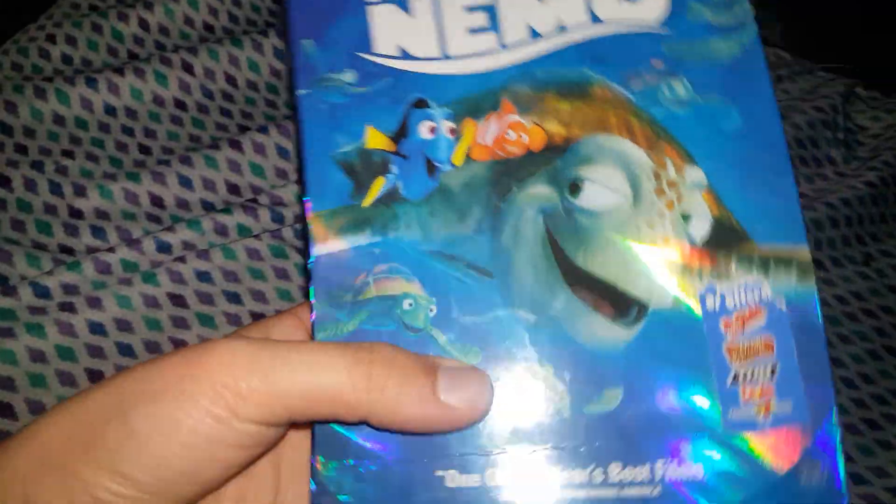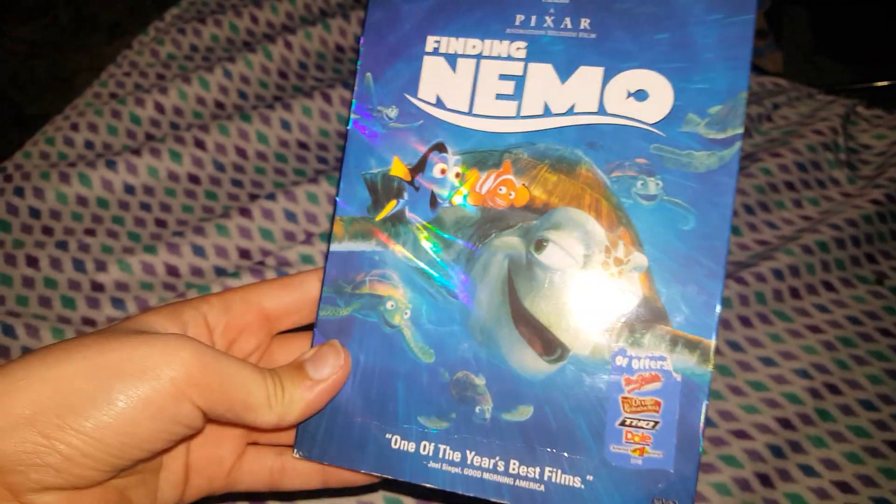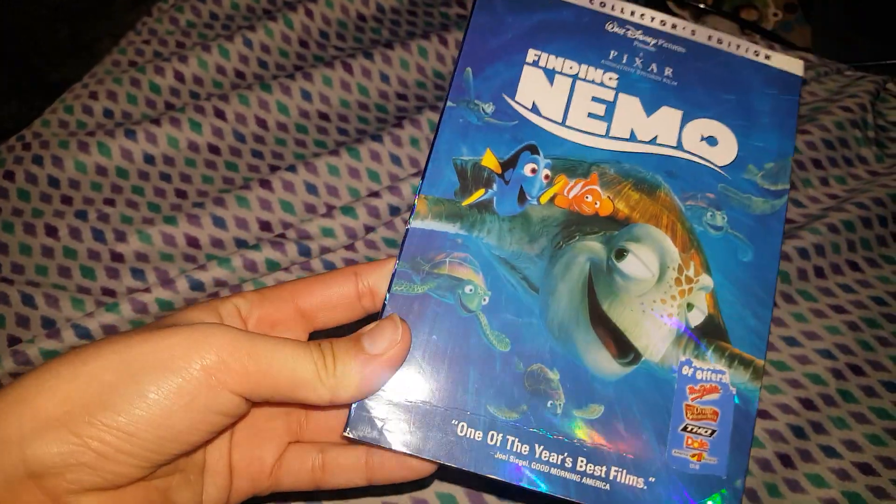Next up is Finding Nemo. I did actually used to own Finding Dory, but something happened to it — the disc got trashed, so it's not part of it anymore. But Finding Nemo is a good one. I love the little case on it, with Nemo and Marlin.